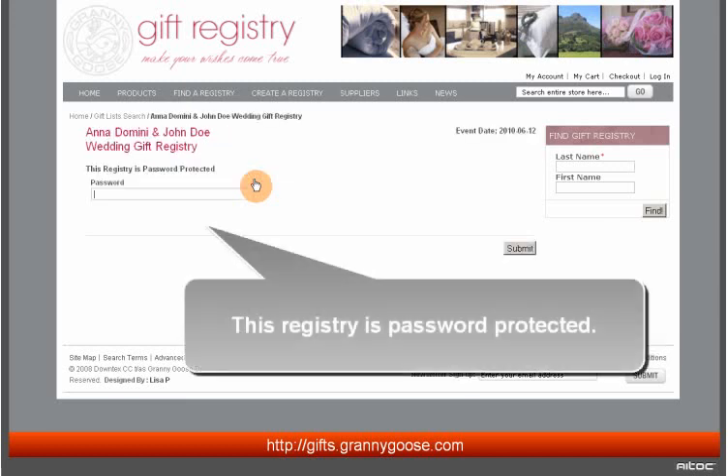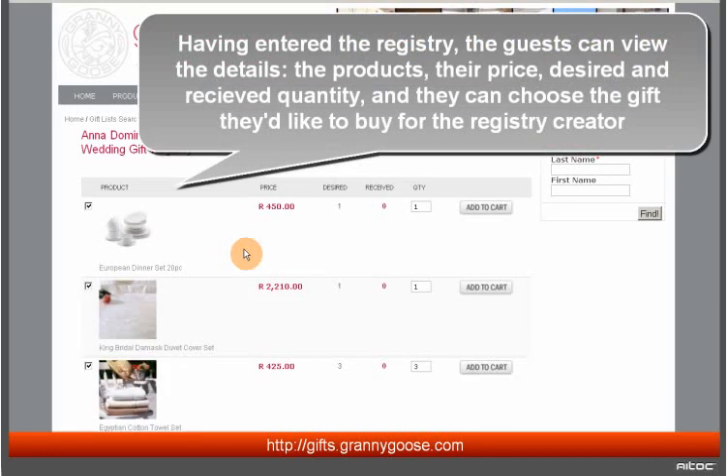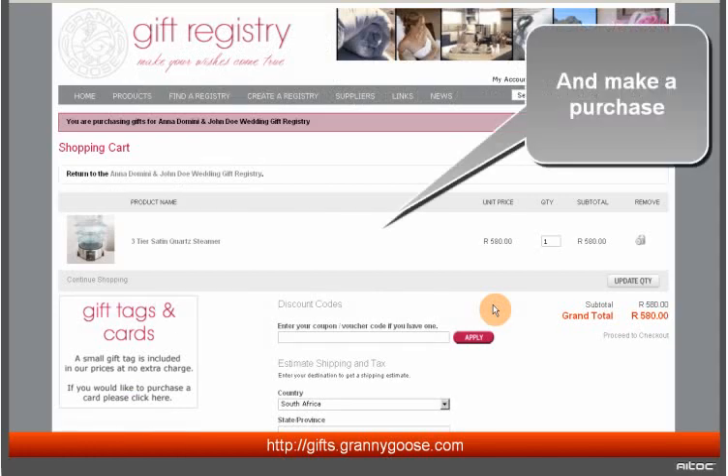This registry is password protected. Having entered the registry, the guests can view the details — the products, their price, desired and received quantity — and they can choose a gift they'd like to buy for the registry creator and make a purchase.